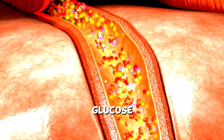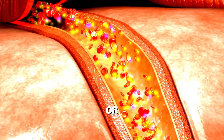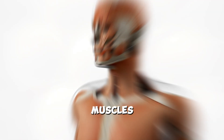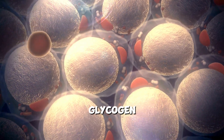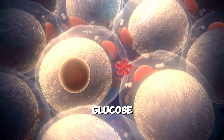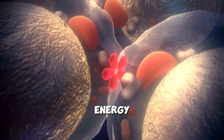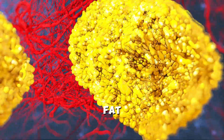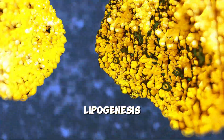Cells use glucose for immediate energy needs, or store it for future use as glycogen in the liver and muscles. However, if the body's glycogen stores are full, or if glucose intake exceeds energy expenditure, excess glucose is converted into fat through a process called lipogenesis.